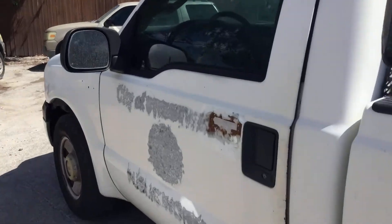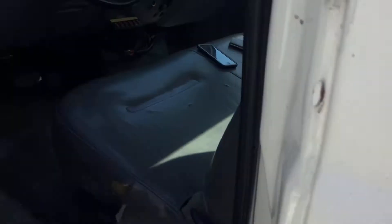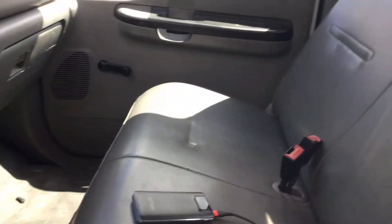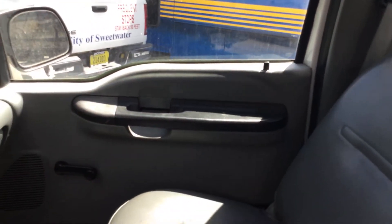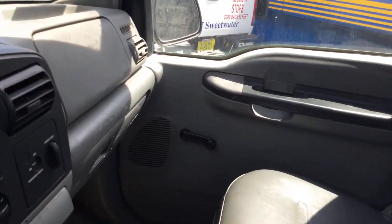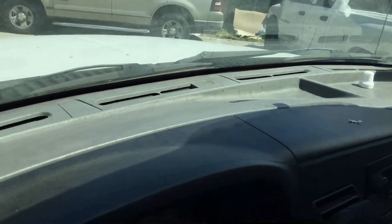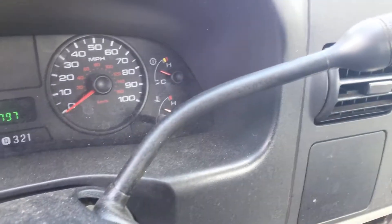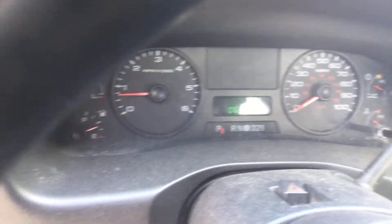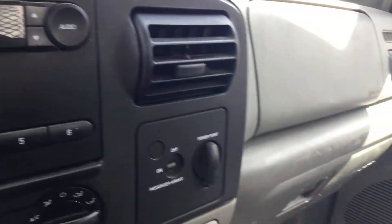Let me show you inside. It feels great in here — AC blows ice cold. The interior shows normal wear and tear. The dashboard looks good. Here are the miles: 60,000 miles. All the gauges appear to be working and there's no check engine light on.